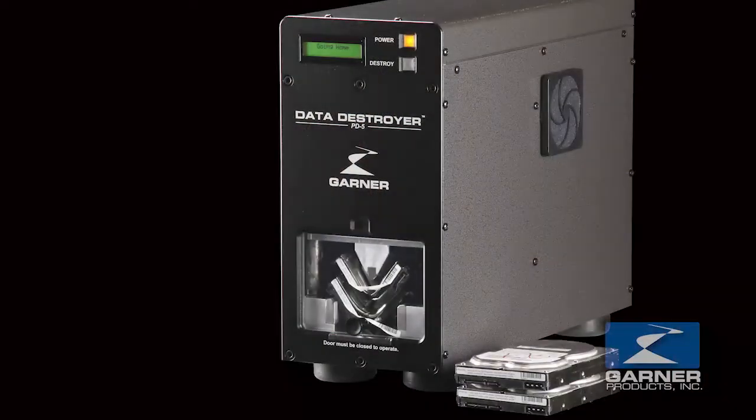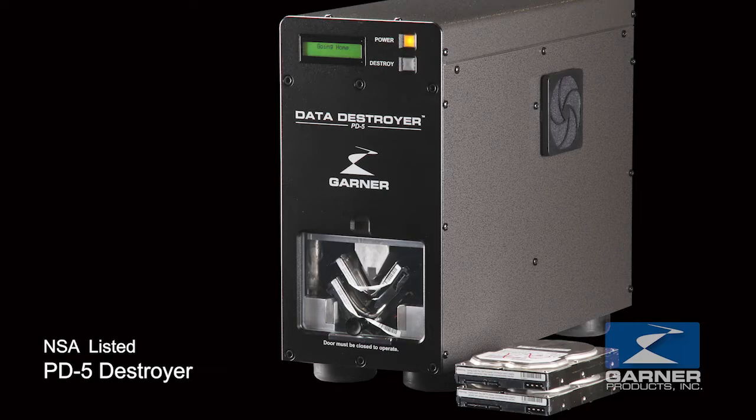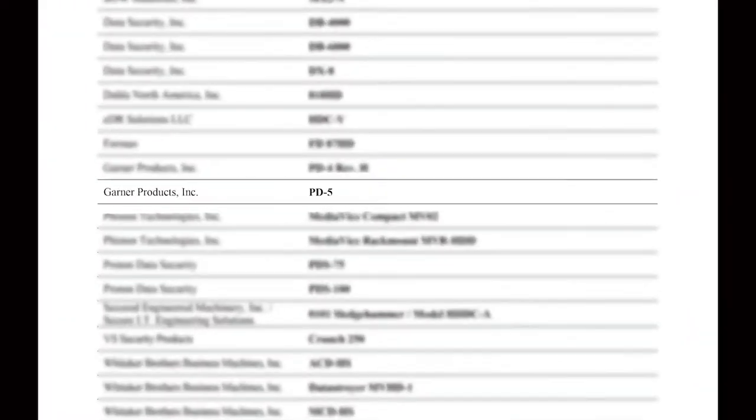That product is accompanied with a PD-5 destroyer that is also NSA-EPL listed, which physically destroys the drive, because you cannot see the physical consequences of a degauss since you can't see magnetic fields.